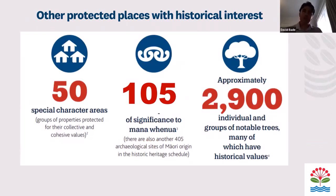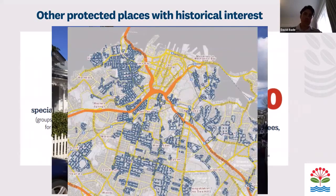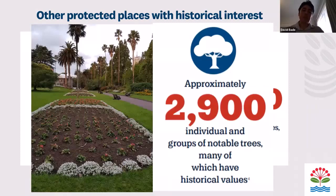There are also other protected places with historical interest. There are 50 special character areas, located around Ponsonby, Grey Lynn, Mount Eden, Mount Albert, and Devonport — areas where you see lines of villas, bungalows, and other typologies. There are also around 3,000 notable trees, many of which are protected for their historical values. This image of Albert Park is one example.